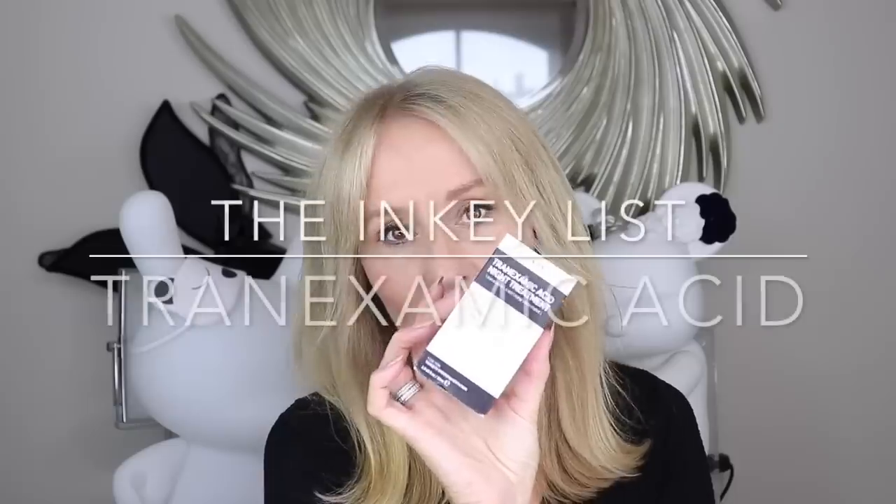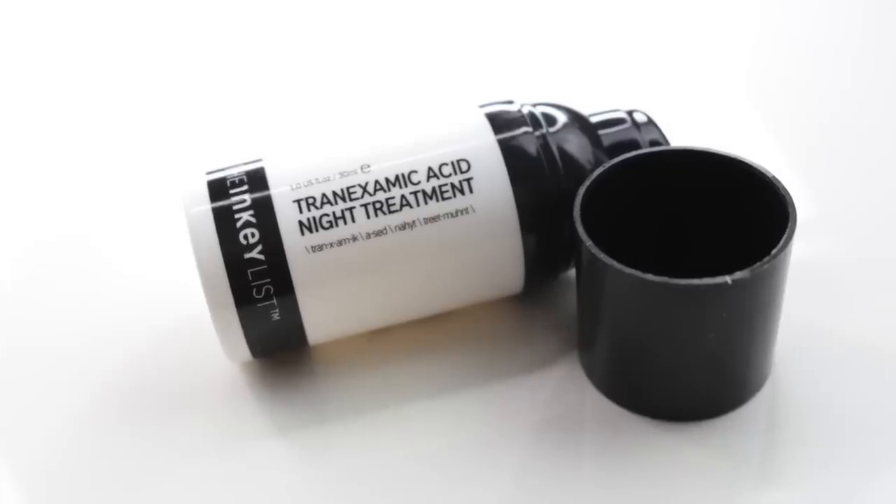Now a brand I always keep an eye on because they're disruptive and really interesting — the Inkey List. They have a tranexamic acid night treatment for pigmentation problems and redness. What is tranexamic acid? It's a prescription drug normally taken orally, recommended for women after childbirth, if they have fibroids, heavy periods, or any bleeding disorder. In the process of realizing it can control capillary action, they noticed it also has an effect on the skin — both orally and when used topically — controlling redness and the delivery of pigment to the skin.